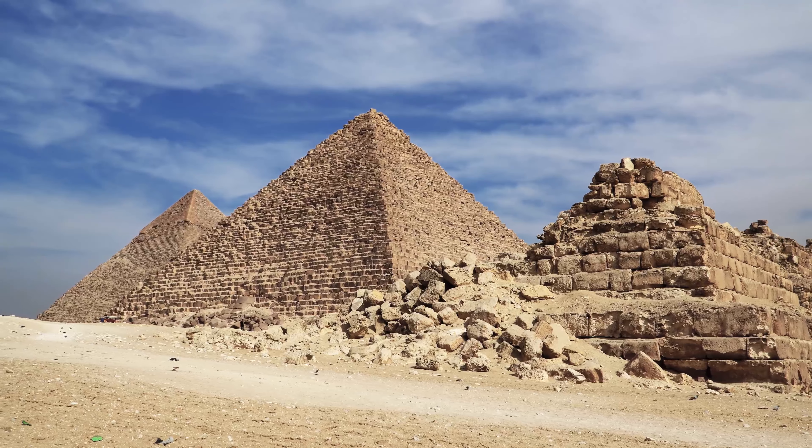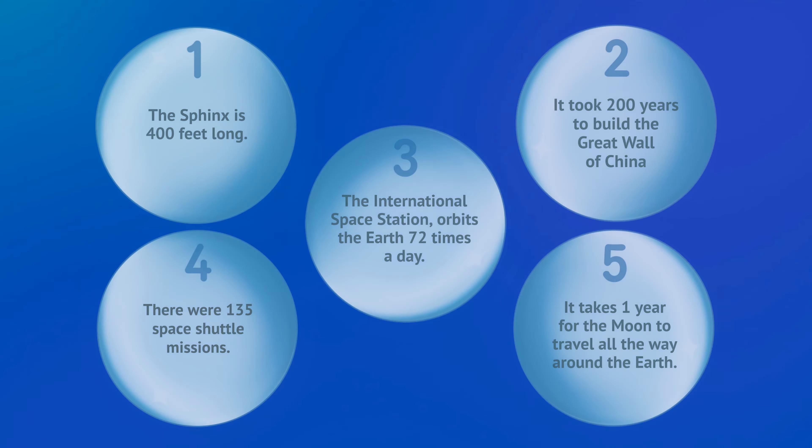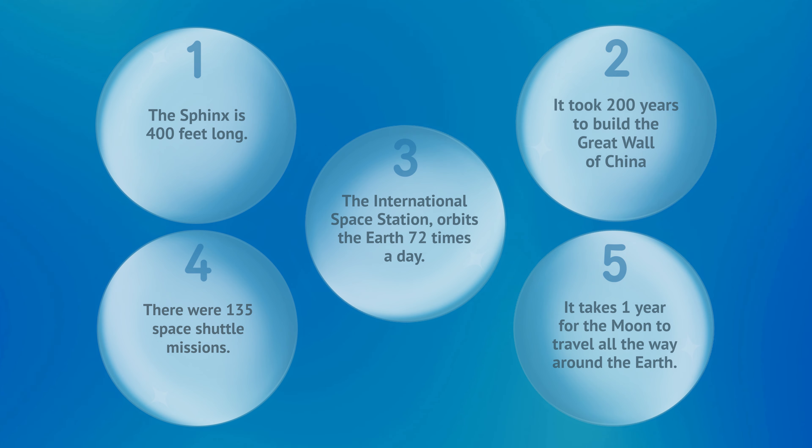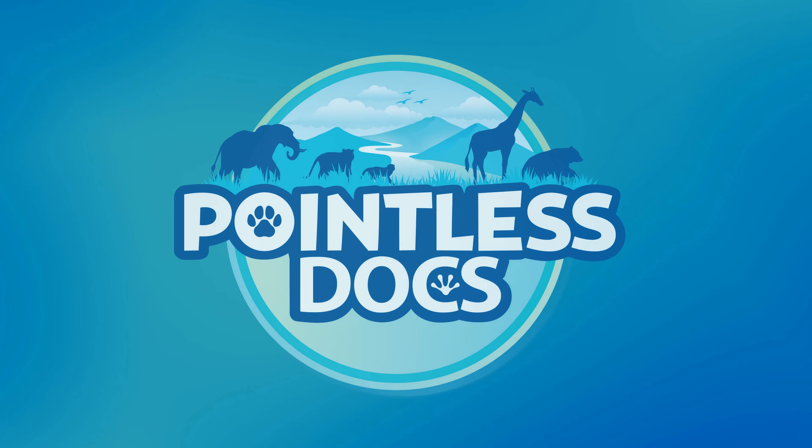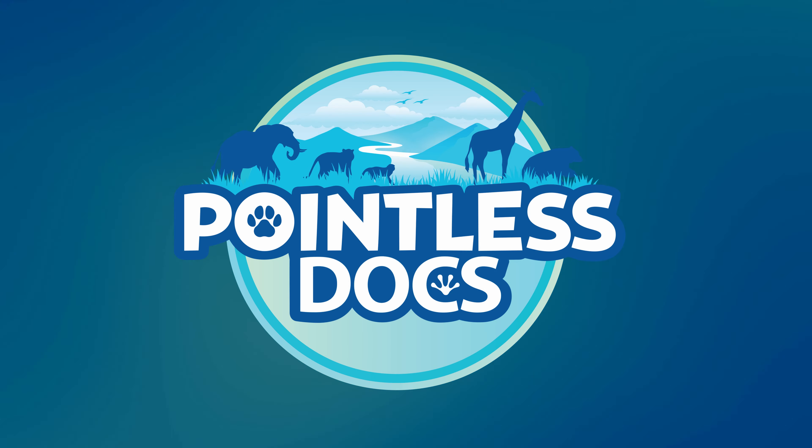Now it's time for our pointless quiz. Here are five facts from today's episode, but only one of them is correct. Can you remember which one? If you need more time, don't forget, you can pause the video. If you guessed number four, you were right. Thanks for watching, and we'll see you next time on Pointless Docs.